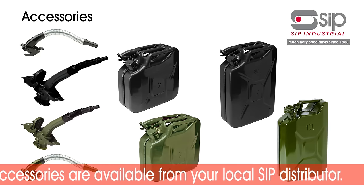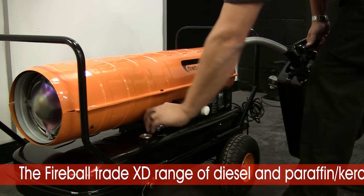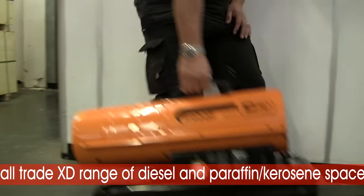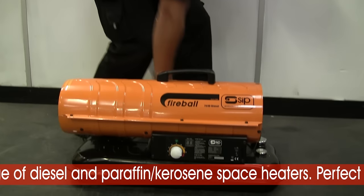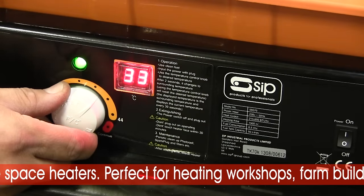Accessories for the whole SIP Fireball XD range, including a great selection of jerry cans and fuel spouts, are also available from your local SIP distributor. The Fireball XD trade range of diesel and paraffin kerosene space heaters — perfect for heating workshops, farm buildings, and garages.